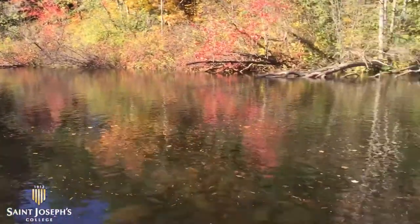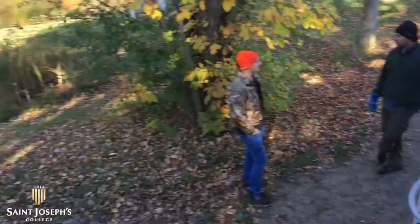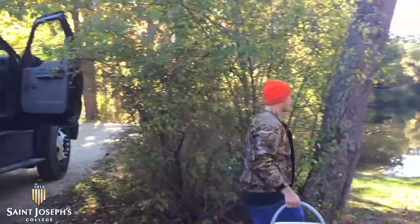Brown trout have been regularly released and stocked into many of the rivers in Maine. One of those rivers is the Mausum River estuary down in Kennebunk — that's where we're going to release these fish. The normal process is the fish are raised in freshwater hatcheries and then released out at various freshwater, brackish, and marine systems.